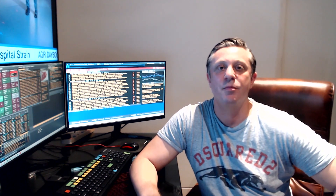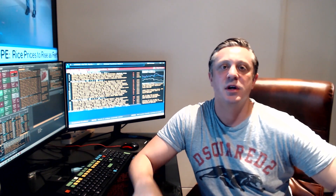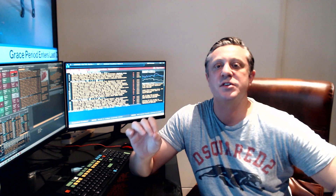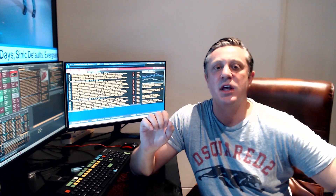Hey guys, Anton Creel here from the Institute of Trading and Portfolio Management. The Professional Trading Masterclass 2.0 video series will launch on October 31st. So today it's a flash announcement that the pre-launch discount window closes on October 24th at midnight EST.